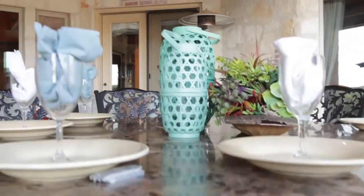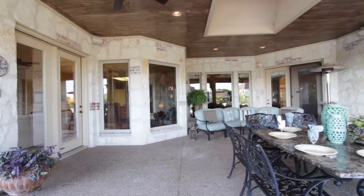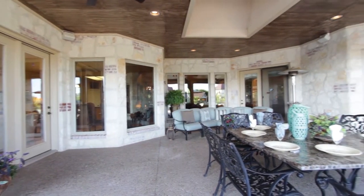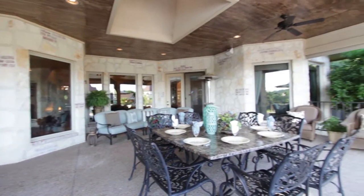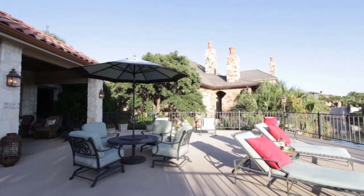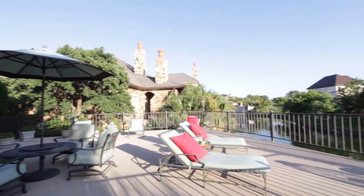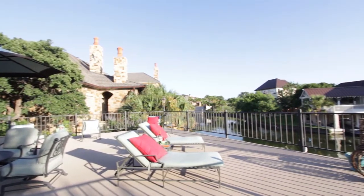Permitting entertaining in grand style, the outdoor living is idyllic with many ways to enjoy the beauty of its waterfront setting. The family room walks out to an expansive deck overlooking the cove below. Amplify your leisure options with hours of relaxation, warmed by the summer sun or cooled by gentle breezes.